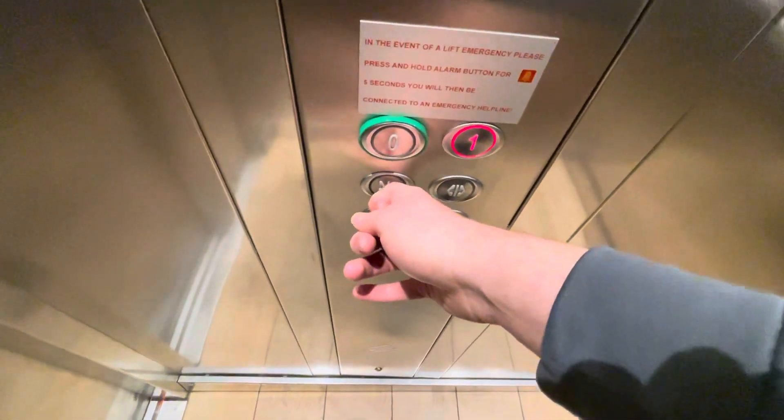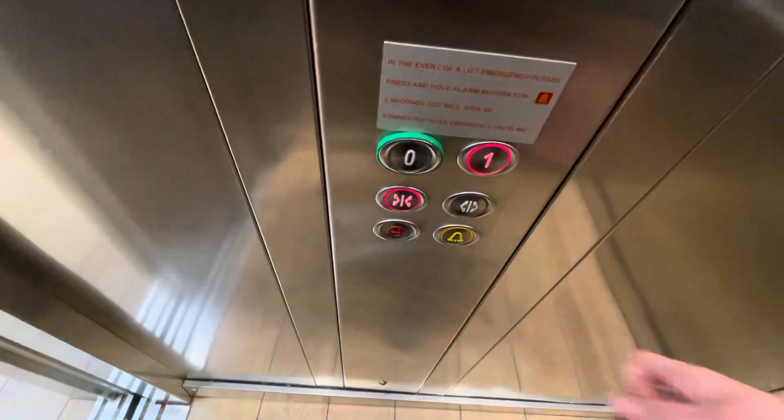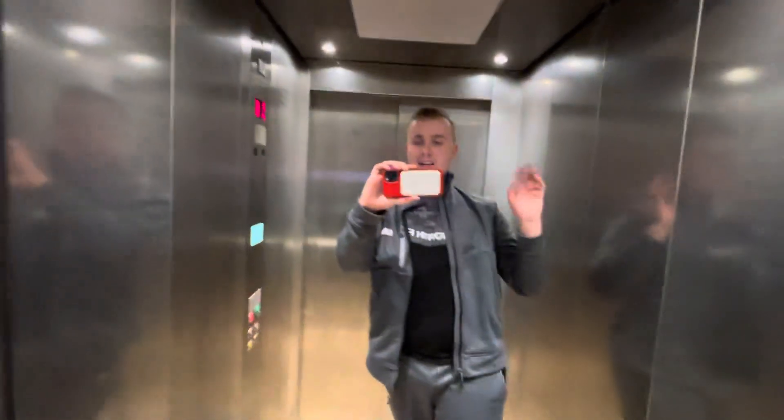Let's go. Doors opening. Let's close the doors. The doors just won't close when I push the button. I like that.